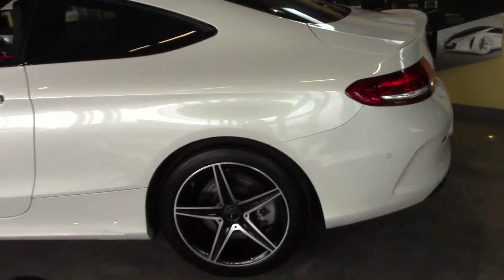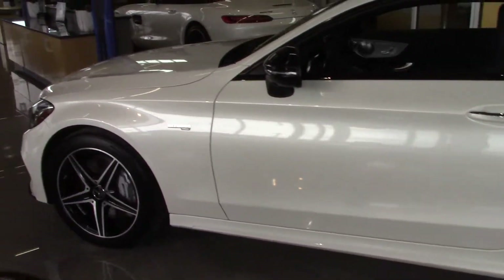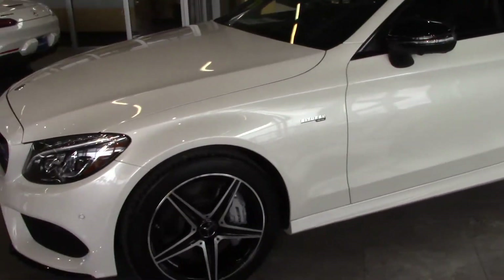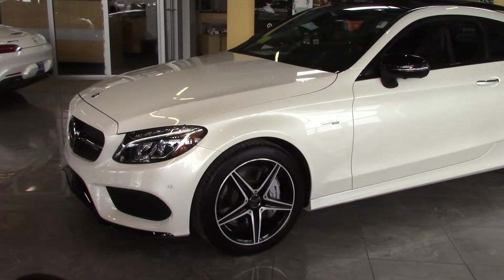My name again is Guy Buñano, Mercedes-Benz of Hanover. You can reach me at 781-924-4269, or my cell is 617-293-7233. Hope you're having a great day — I'm going to send this off to you as soon as possible. Thank you, bye bye.